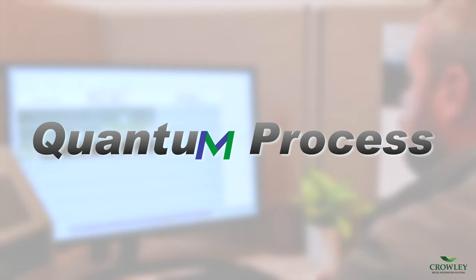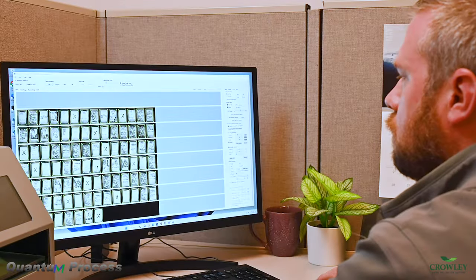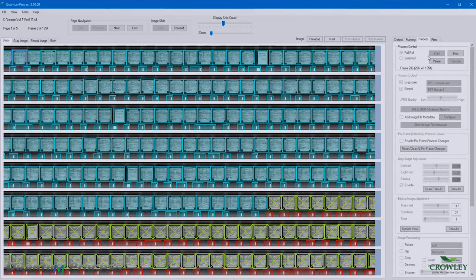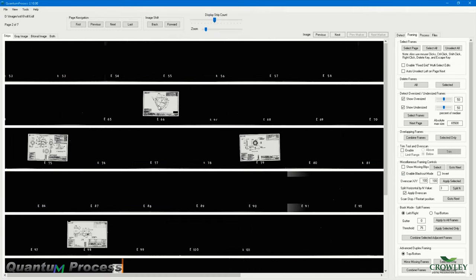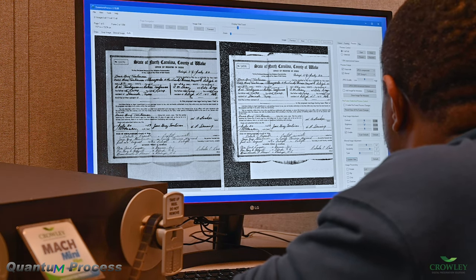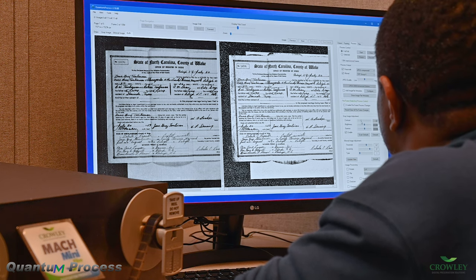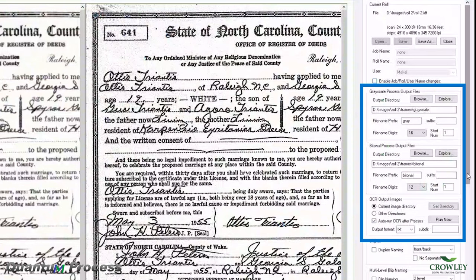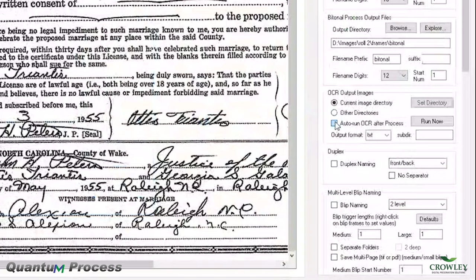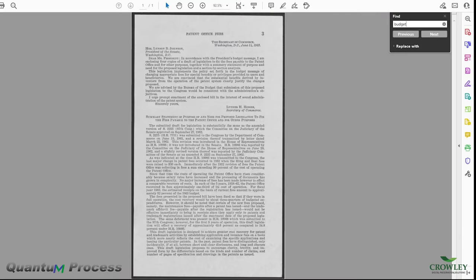Refine scanned images with Quantum Process. The software provides extensive editing, naming, and enhancement features that ready images for final output. Using the processing feature called Blackout Mode, users can accurately identify all frames. Side-by-side grayscale and bitonal views allow operators to compare images before the final output. Dual output saves images simultaneously to separate file locations for increased efficiency. Final images can be output with optical character recognition to create easily searchable files.